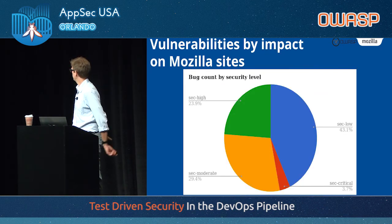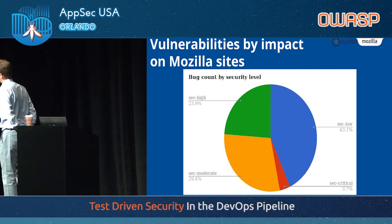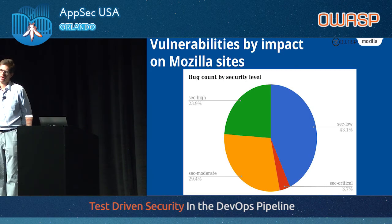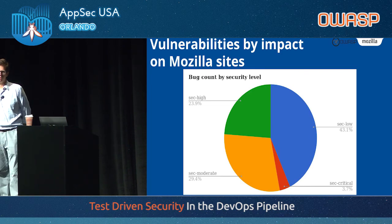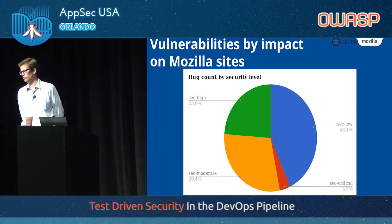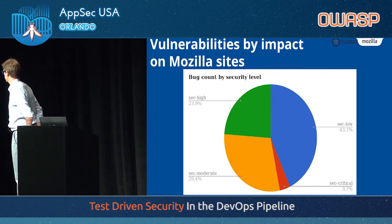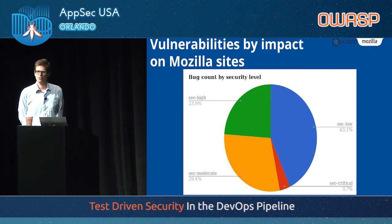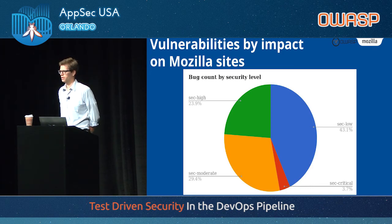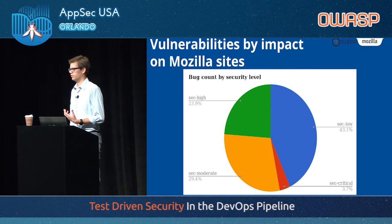If we look at the impact and how we rank these things, sure, 43% are low and don't really have an impact on our infrastructure. But 23.9% have been ranked as high — meaning they can actually be used to harm users or employees. And almost 4% are critical, meaning you can attack a large number of users by exploiting that vulnerability. There is a real impact on the security of our organization and the security of Firefox.